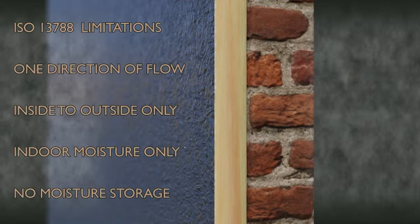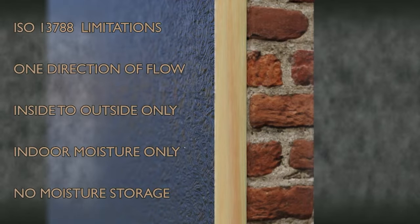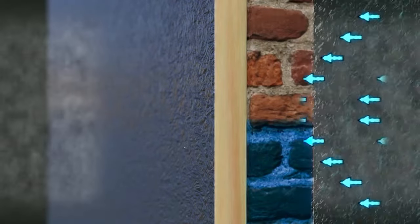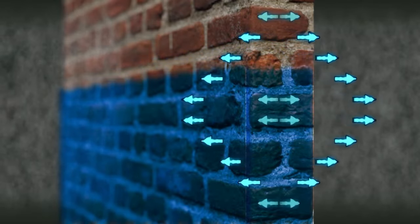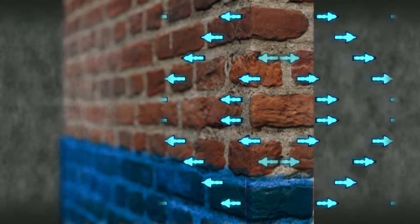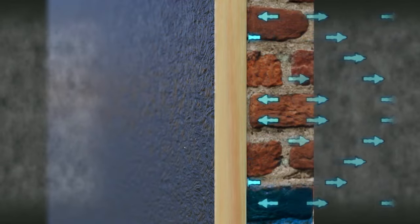The Glazer method in ISO 13788 assumes moisture only flows from inside to outside and that the indoor environment is the only source of moisture. It also omits the ability of the building fabric to store and release moisture. For most building types these omissions don't significantly affect the result, but in solid walls they can play a greater role. In a solid wall, moisture from rainfall is absorbed directly by the wall and stored until it dries out.